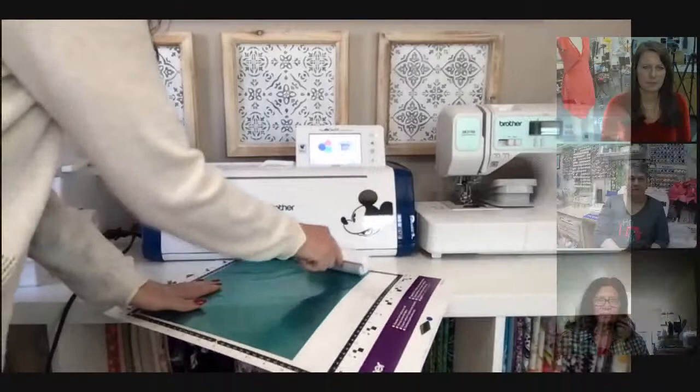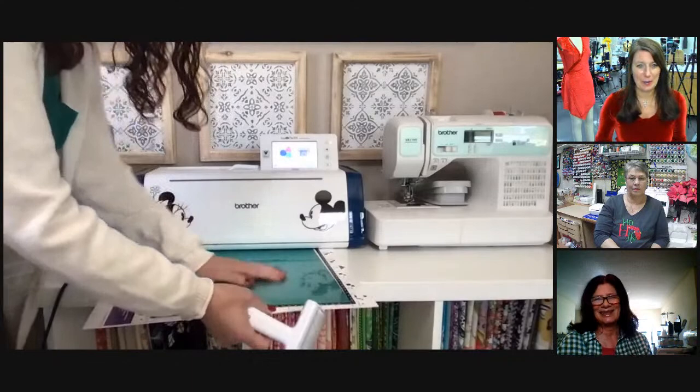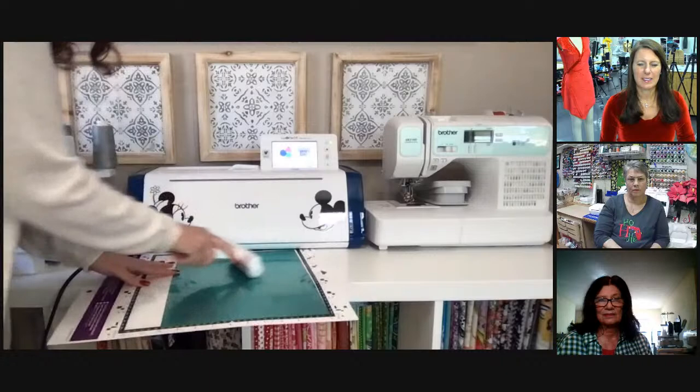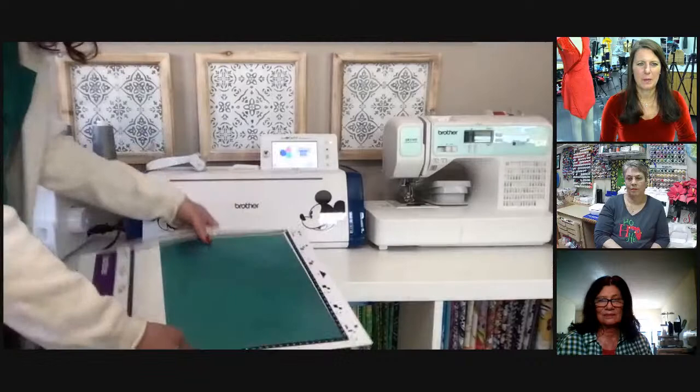That rolling tool — a lot of people say they haven't pulled their ScanNCut out of the box yet, and for those of you getting one for Christmas too. This brayer doesn't come with your machine unless you have a special package, but it's great to get anything stuck onto your mat, especially a well-used mat. You want to use your mat as long as possible.